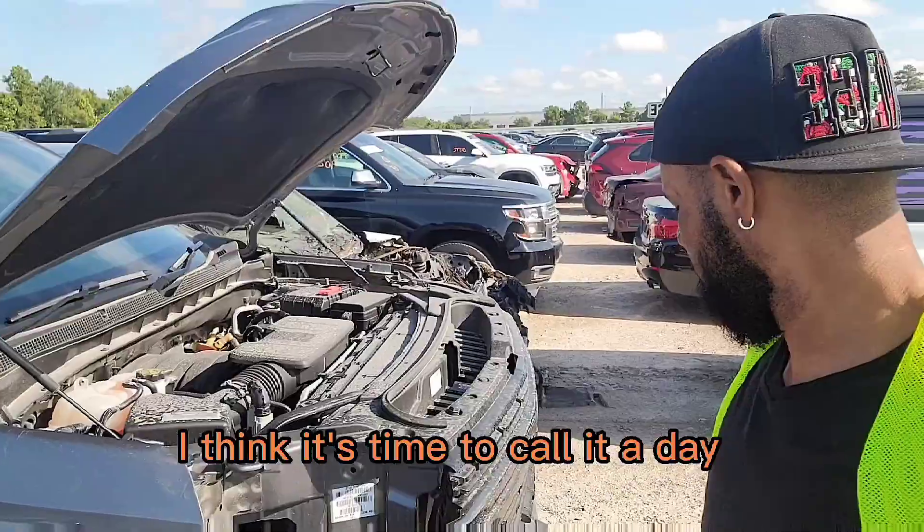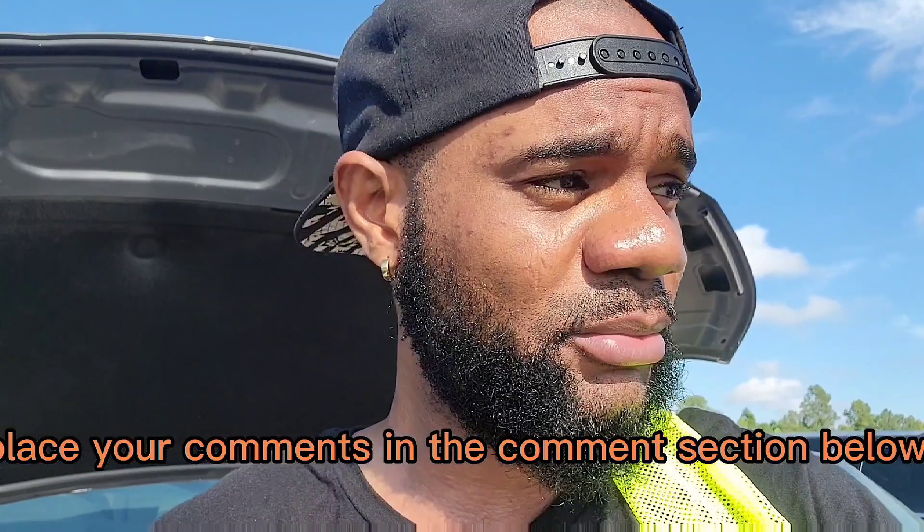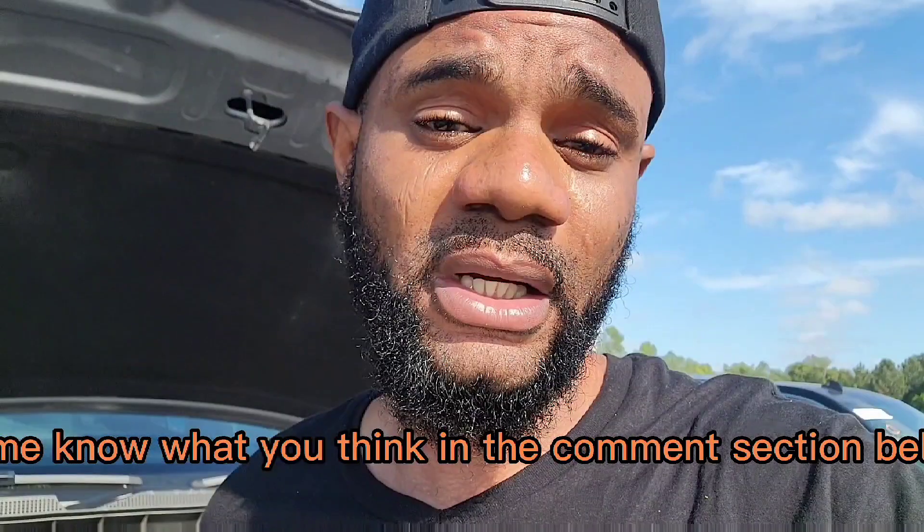I think it's time to call it today. This video is 19 minutes long — I hope you guys like it and enjoy it. Please leave your comments in the comment section below. If you haven't subscribed to my channel already, take the time to do so. I'll see you guys in the next one — this is Ian Verbal. Peace.